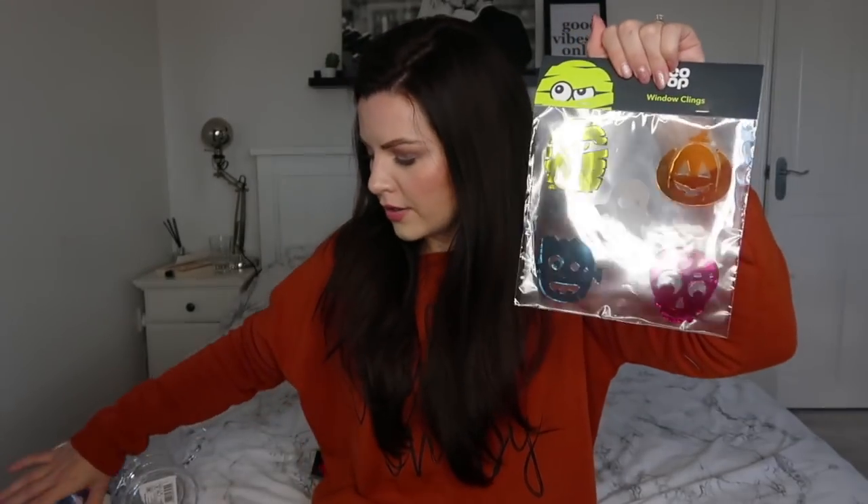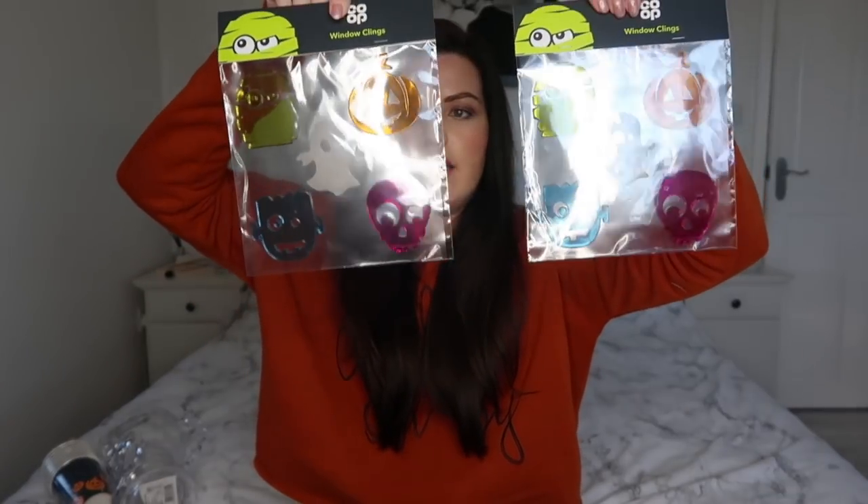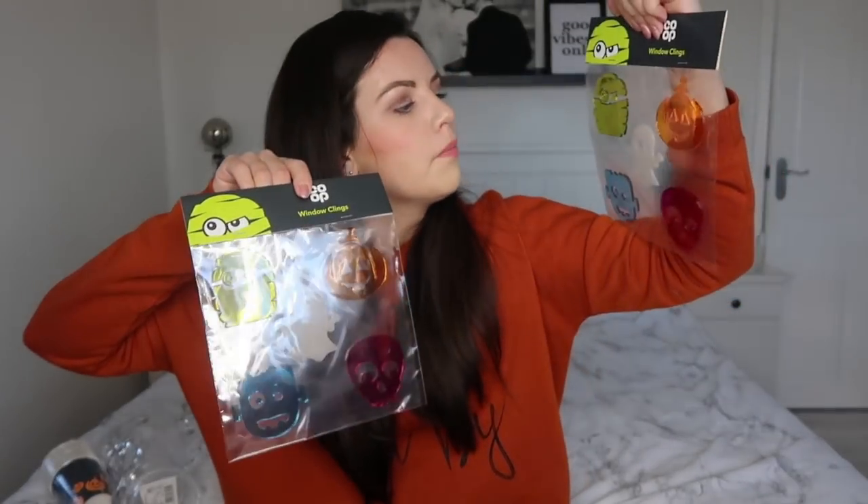The next item I got was window clings. I have two children so I got two packs — they have the same designs: a pink one, an orange pumpkin, a ghost, a mummy and a Frankenstein. You just stick these onto the window; I've got French windows in my house so the girls would like sticking these on there. These are one pound each. I also got some Halloween balloons, because you always need balloons if you're having a party — these are orange and black to match our theme.